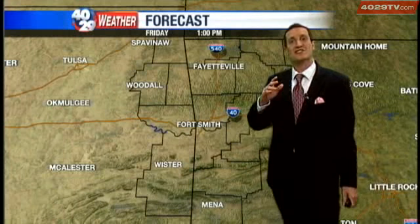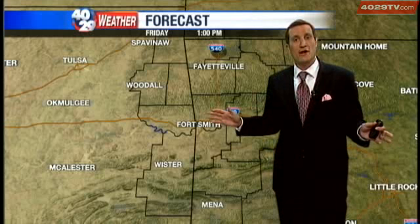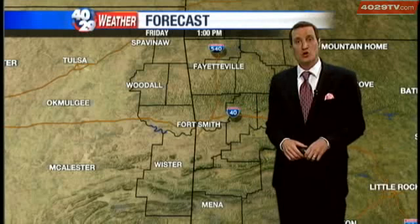Temperatures should climb back into the 80s all throughout the area — lower 80s in northwest Arkansas, middle to upper 80s throughout the River Valley — and then the heat really starts to increase as we go throughout the weekend.